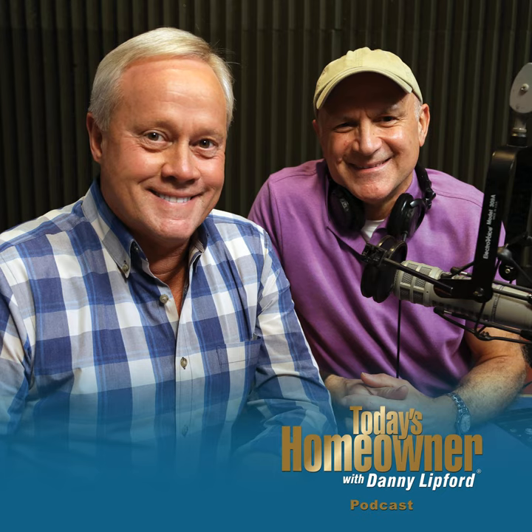I certainly appreciate you spending some time with us here on the podcast. We always encourage you to send us any question or comment — todayshomeowner.com/podcast. And always a big thanks for the great reviews we're getting on the Today's Homeowner Podcast — it really makes us work that much harder to bring you the information you want. I'm Danny Lippert along with Joe Truini — thanks so much for listening.